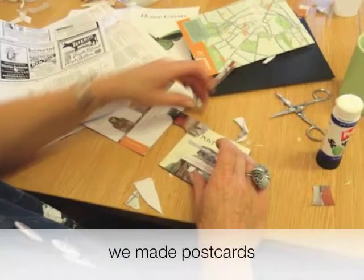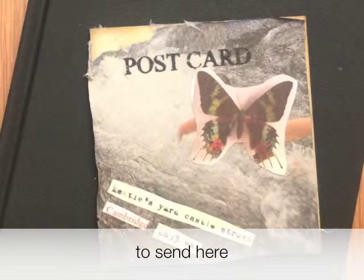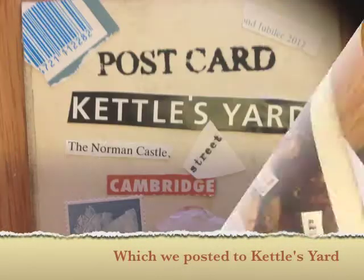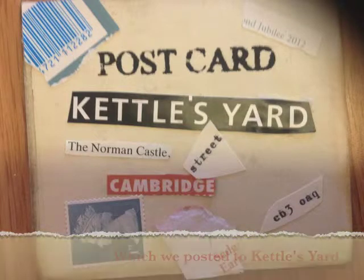Before we made our books and made postcards, we created Merl Art, which we posted to Kettle Yard inspired by the artist Harriet Russell.